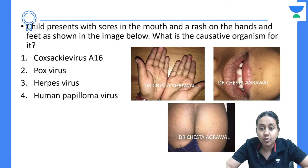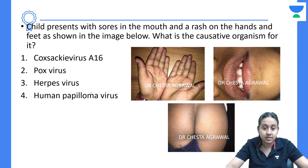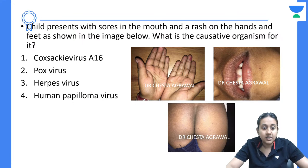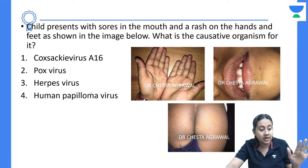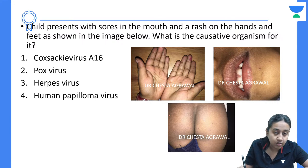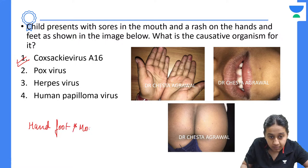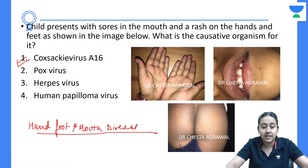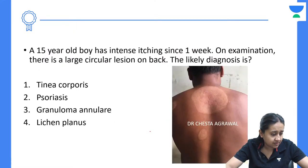A child presented with soreness in the mouth and a rash on the hands and feet as shown in the image. What is the causative organism — Coxsackie A16, Pox virus, Herpes virus, or Human Papilloma Virus? The correct answer is Coxsackie A16. If you have lesions on the palms, soles, buttocks, foot, and mouth, this is a patient with Hand, Foot and Mouth Disease. The causative agent is Coxsackie A16.